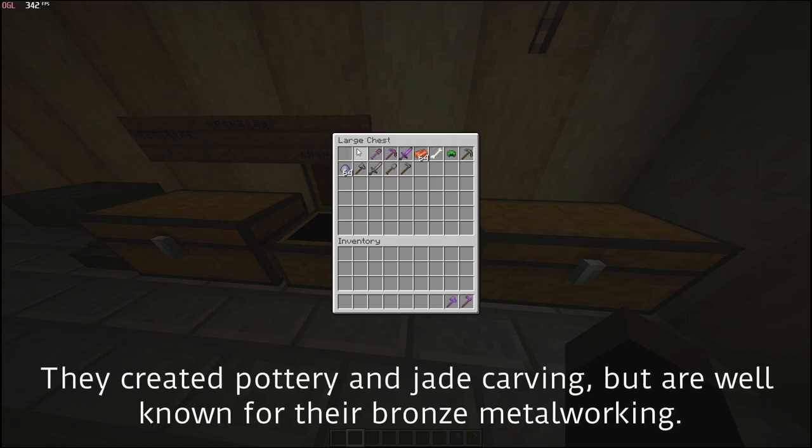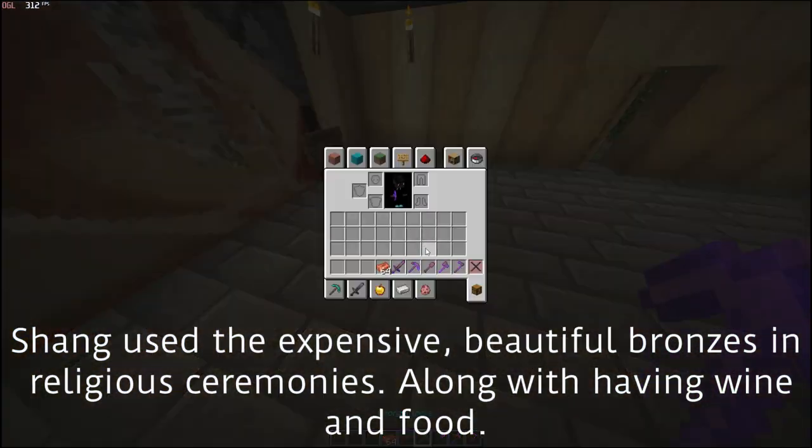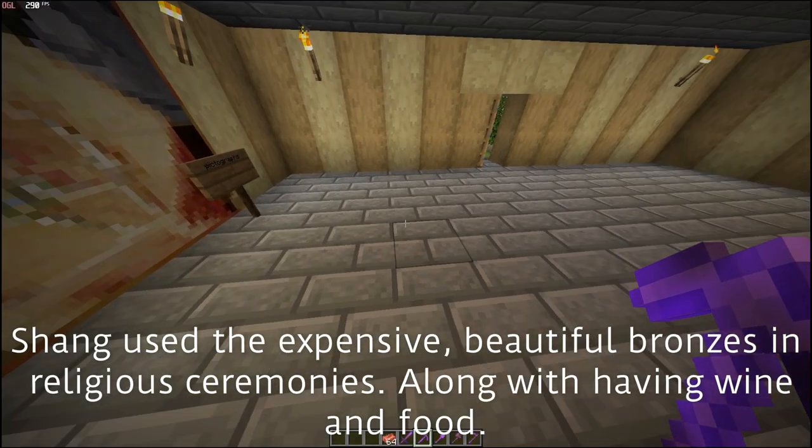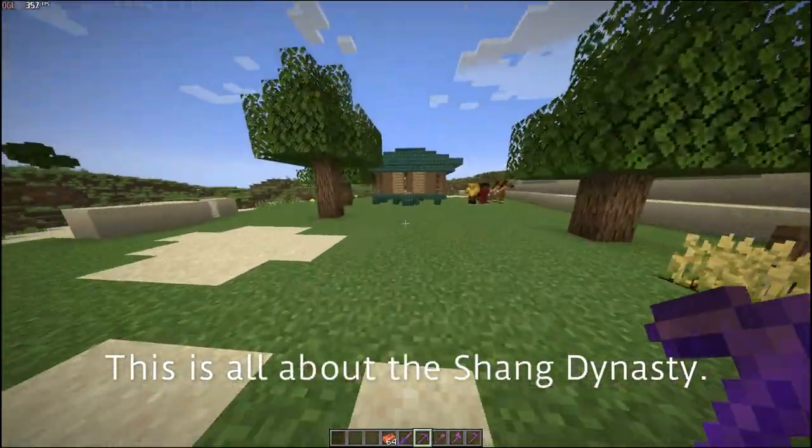They created pottery and jade carvings, but are well known for their bronze and metalworking. The Shang used their expensive, beautiful bronze in religious ceremonies, along with having wine and food.